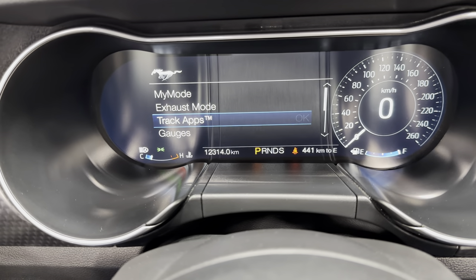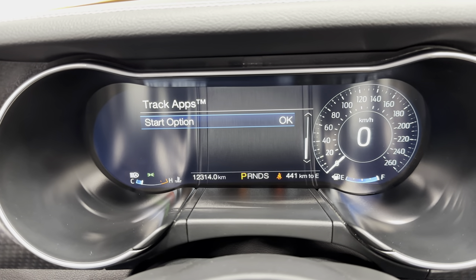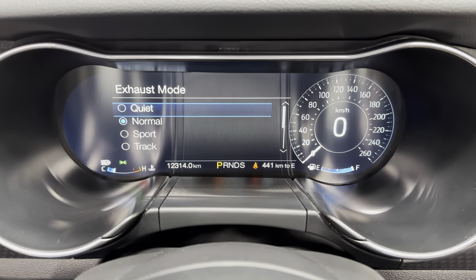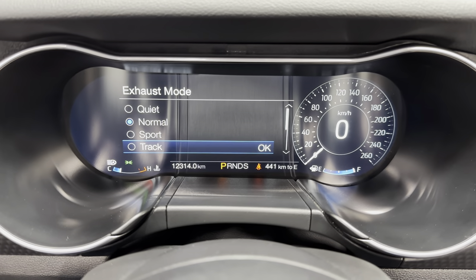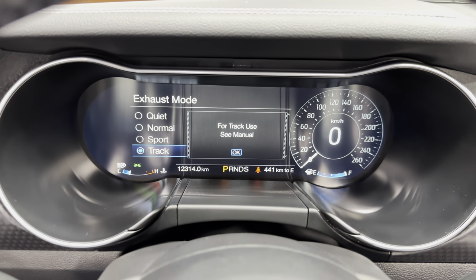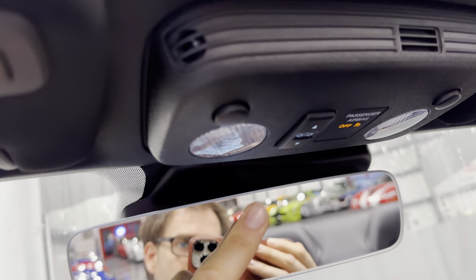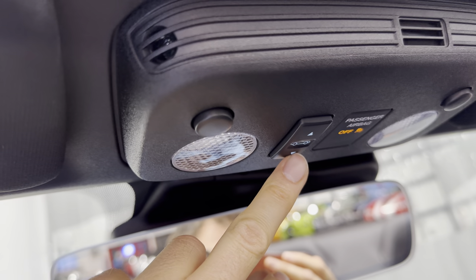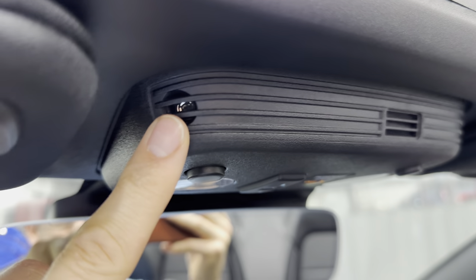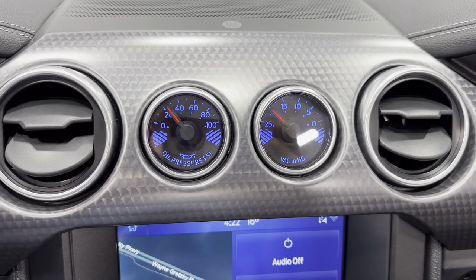Going to track apps, you can see it's got acceleration timer, brake performance, lap timer, and start options. For exhaust mode, you can change it to quiet, normal, sport, or track. Right now it's in normal; put it in track and it should open up and get louder. Zooming up here, we've got the universal garage door opener and the convertible power top feature. We've got a Bluetooth speaker here. Coming into the dash, we've got the performance gauges — oil pressure and vacuum gauge right in the center with the GT package.